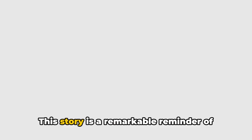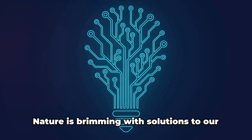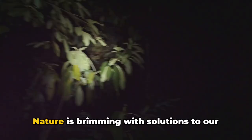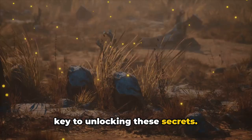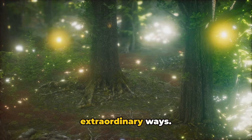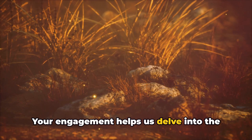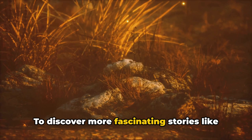This is a testament to the power of nature and the importance of scientific curiosity — a remarkable reminder of how the natural world can shape our modern lives in unexpected ways. Nature is brimming with solutions to our most complex problems, and science is the key to unlocking these secrets. From the glow of a firefly to the light in our homes, the magic of nature and the power of science intertwine in extraordinary ways. To discover more fascinating stories like this, make sure you subscribe to the KEDO channel and give this video a like.